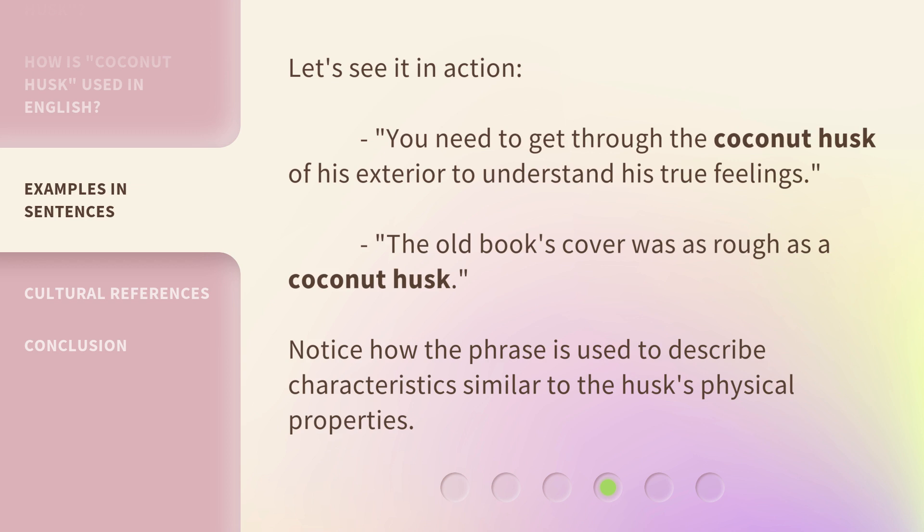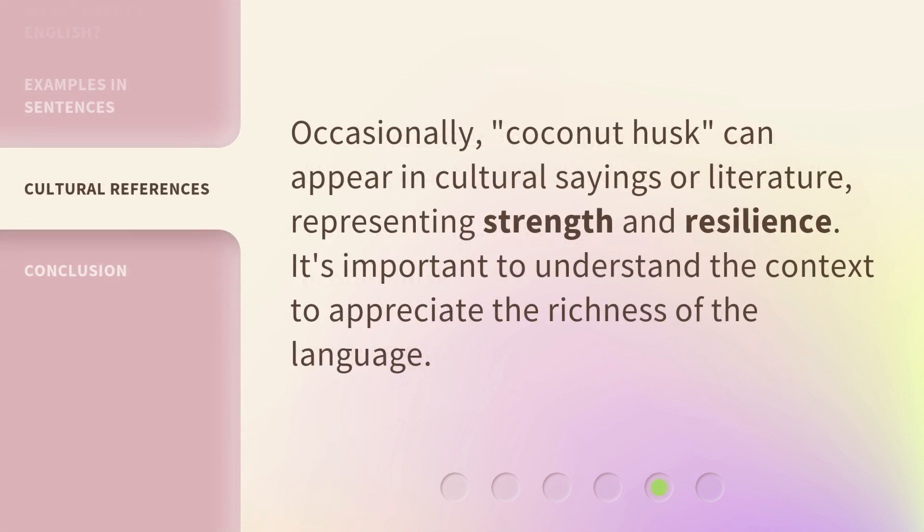Let's see it in action. 'You need to get through the coconut husk of his exterior to understand his true feelings.' 'The old book's cover was as rough as a coconut husk.' Notice how the phrase is used to describe characteristics similar to the husk's physical properties.